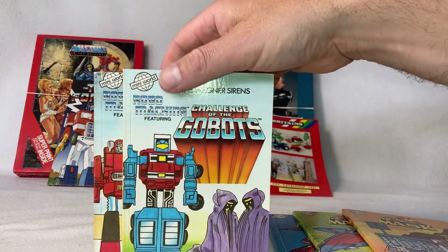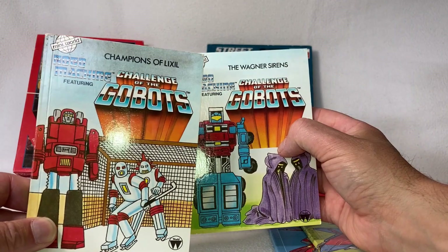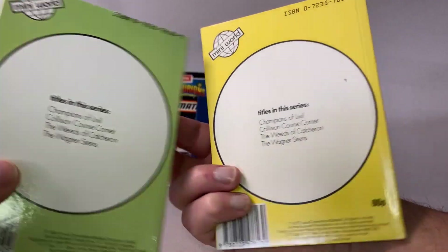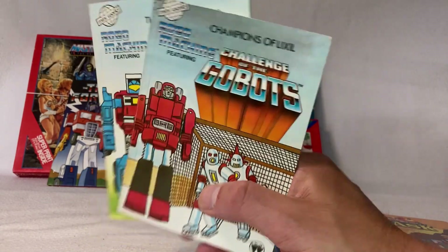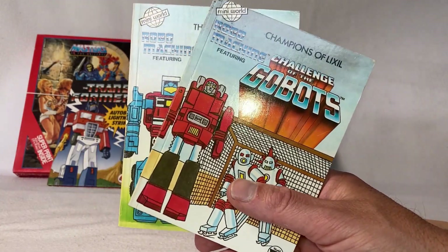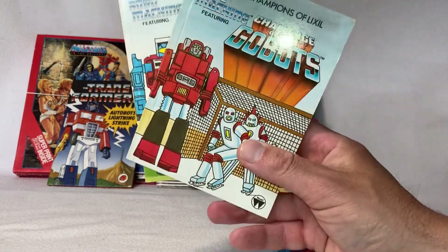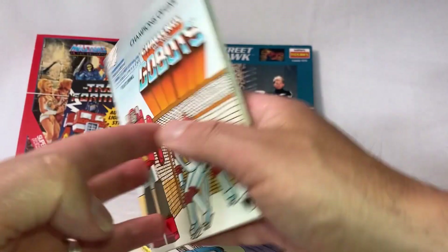Also from the mini world books, I found these Go Bots: Challenge of the Go Bots — Champions of Elixir and The Wagner Sirens. I have no idea what these are about. It looks like there were four in the series but I only have the two. I found these in a box in my father's attic along with the MASK ones. I have absolutely no recollection of having these when I was a kid, so it's pretty cool to find something you never realized you had. I'll cover these in another video, maybe with my Go Bots.